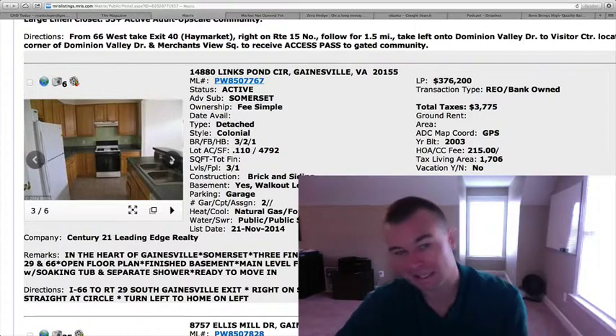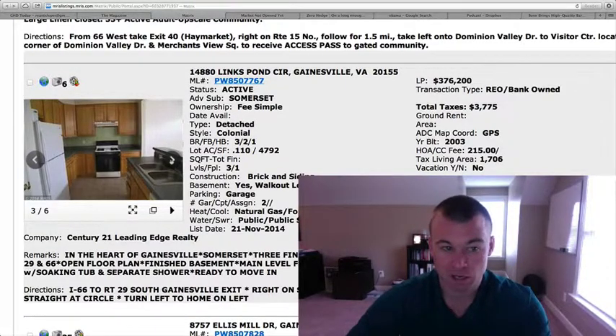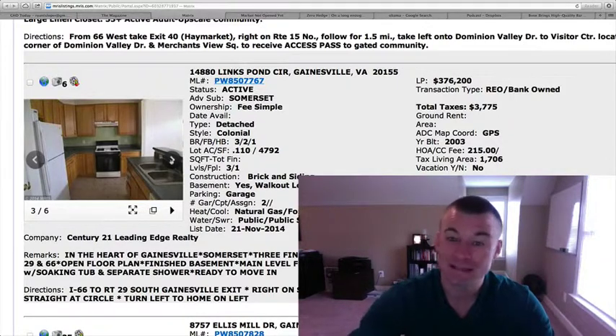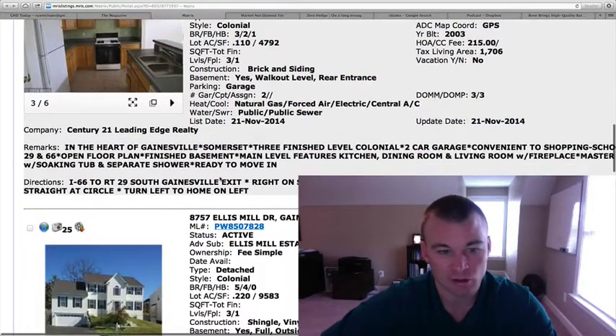I'd almost be inclined to tell people to definitely consider townhomes instead of this property, because you can get a lot more sizzle, a lot more bang for your buck in a townhome — even more square footage than what's offered here in the detached home. And it looks like there's a little bit of work that needs to be done on that property.